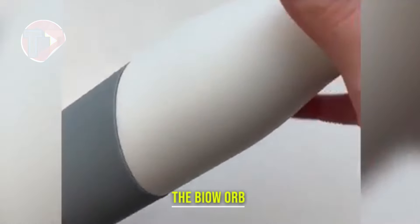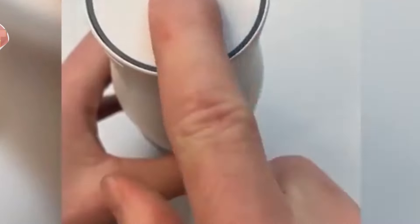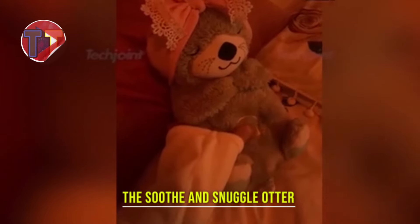Introducing the Bio Orb, a stunning piece that combines organic design with seawater preservation. This unique creation not only enhances your home decor, but also serves as a captivating showcase of nature's beauty. Its aesthetic appeal draws attention, making it a perfect conversation starter. The Bio Orb beautifully encapsulates the essence of marine life, bringing a touch of the ocean indoors.